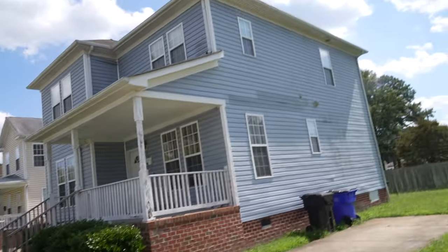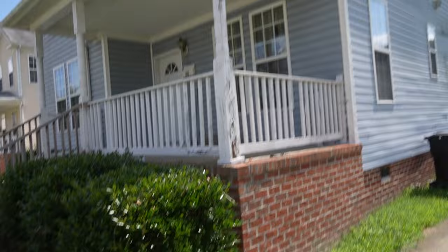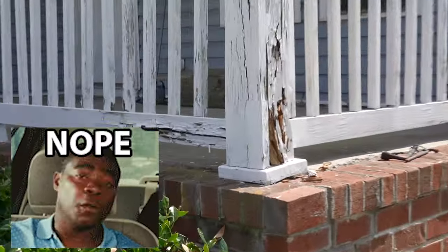This is a three-bed, two-and-a-half bath. I like it because it has an overhead overhang — as you can see the water isn't coming down on the door. But we do have some rotten wood we'll need to deal with before going inside.